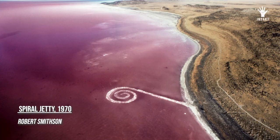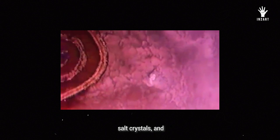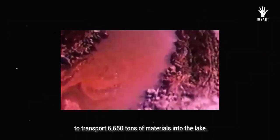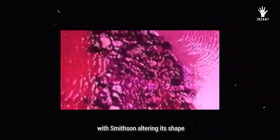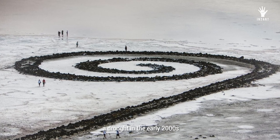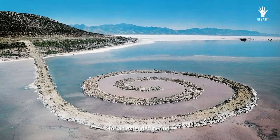Spiral Jetty, constructed in 1970, is a 1,500-foot-long coil made of mud, salt crystals, and basalt rocks on the northeastern shore of the Great Salt Lake in Utah. It took six days and heavy machinery to transport 6,650 tons of materials into the lake. The sculpture was built twice, with Smithson altering its shape after initial construction. For years, it remained submerged, only visible from the air. However, a drought in the early 2000s caused the water level to drop, revealing Spiral Jetty to the public for an extended period.